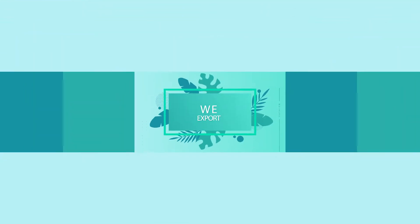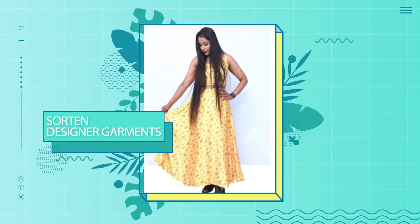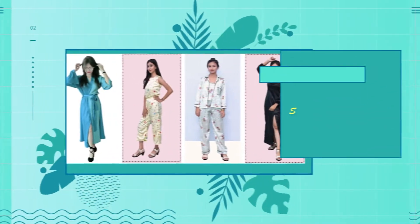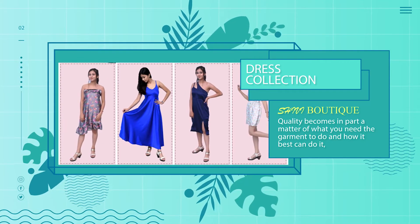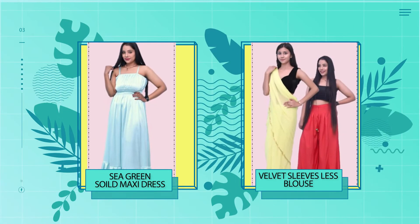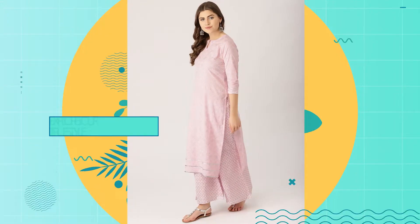With 7 years of fashion business experience, we at Shivi Boutique have literally experienced everything and have worked on every possible style and fit. Keeping track with the changing trends and upcoming challenges have been our secret mantra.